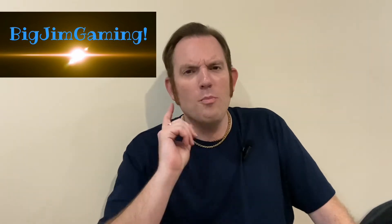Hello and welcome to Big Jim Gaming, where you get a new video every Friday, plus bonus content during the week, just like this one. And I'm going to talk to you today about the Sony PSP, or more importantly, the forgotten Sony PSP.